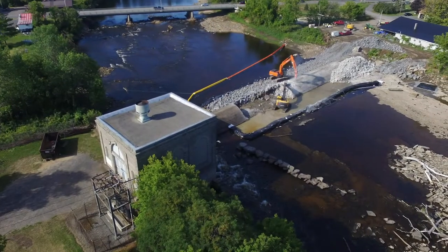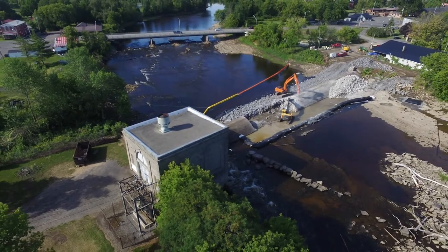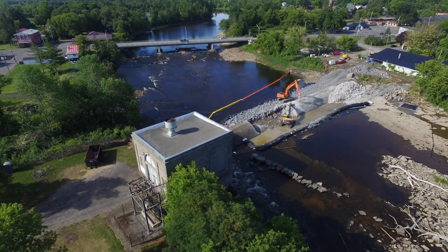It looked like just to get another operating license from the federal government, it would require millions of dollars of improvements at this facility. The cost of removing the dam was only $1.5 million, so clearly there was both a win-win for economic reasons and for environmental reasons. That was in 2016 that the dam was fully decommissioned and the river was flowing naturally.